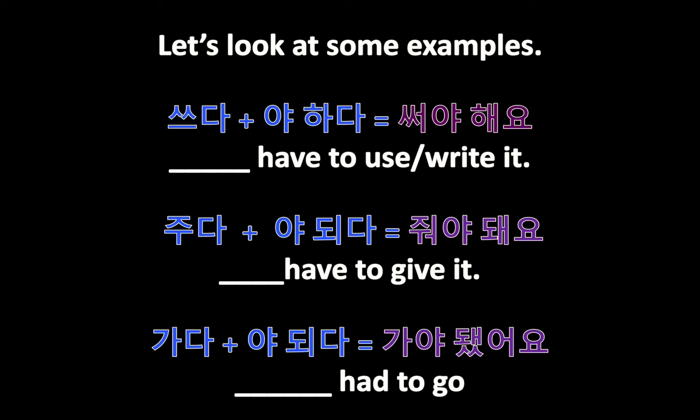I hope you get it — it's a pretty simple and very useful grammar item. Practice it a lot and I'll see you next time. 다음에 봐요!